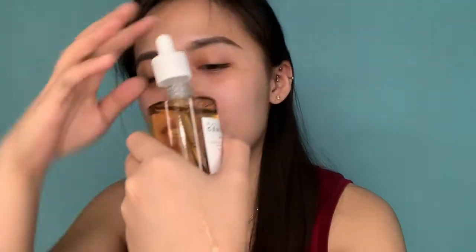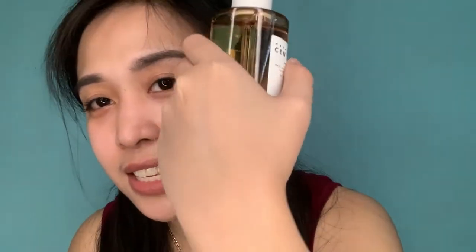How to use this Madagascar Centella Ampule. First, we have to drop an appropriate amount onto the skin. So I'm just going to apply it on the back of my hand. Okay, so that is how it looks like. And gently apply to absorb into the skin. I don't know if you can see it.